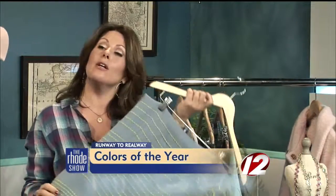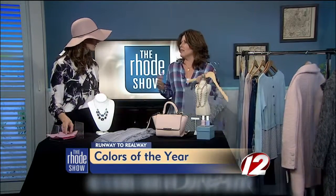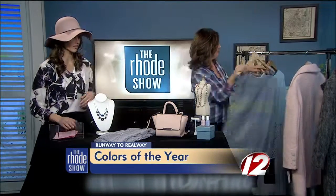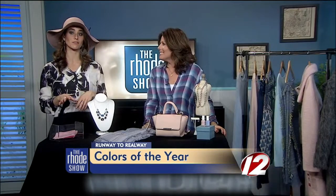Yellow looks great with these colors as well. This scarf is interesting — you don't always have to go with the solids. You've got jewelry, nail polish, hats, and coats — everything that you need. If you want product information, you can head on over to Roadshow.com.